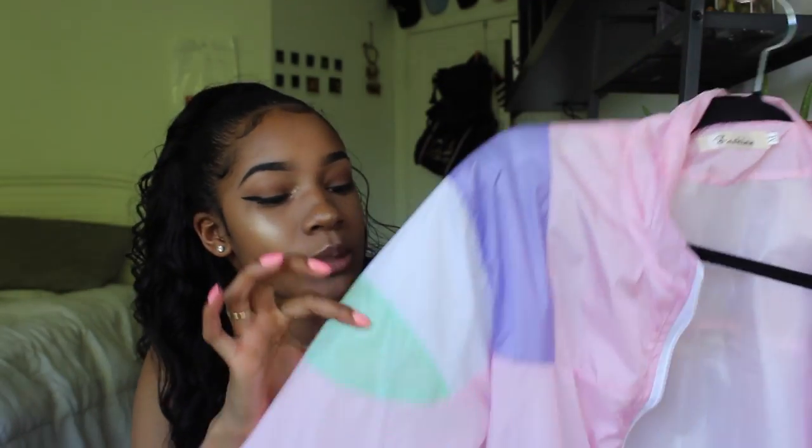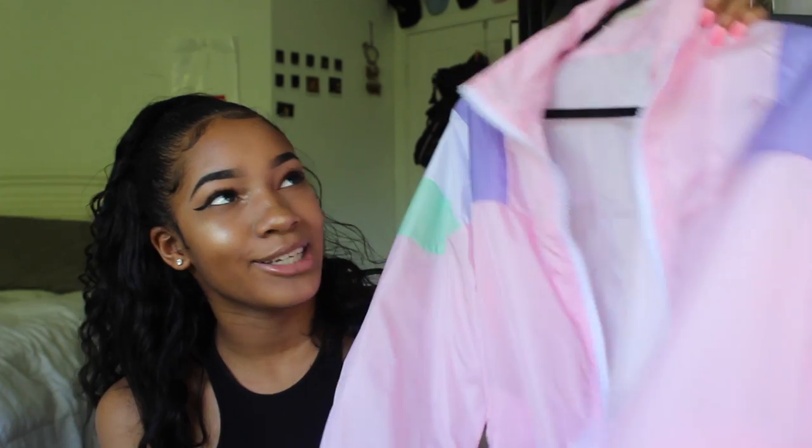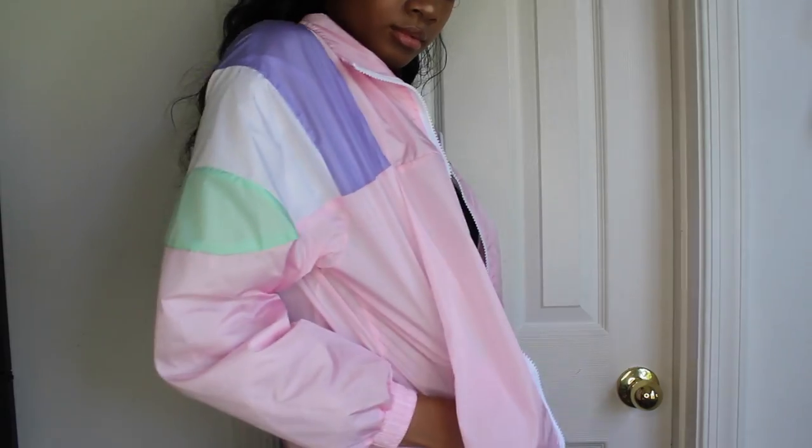The first item I wanted to show you guys is this super cute pink windbreaker. As you can see, there's some purple, some green, some white, and then it's light pink — it's super cute. It fits nicely; the only problem is that it doesn't fit the arms that well, but I have really long arms. If you have average-sized arms, this should fit you pretty well.